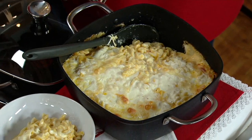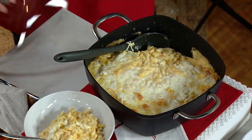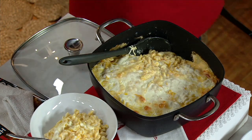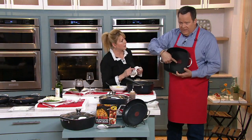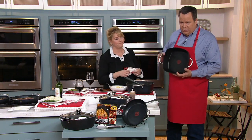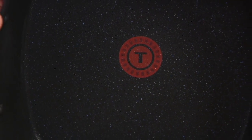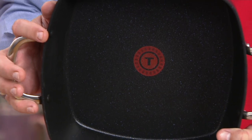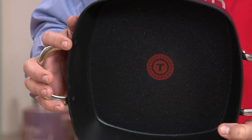We've got ThermoSpot technology. T-fal has been around for over 60 years — they are the number one selling brand of cookware in the world. We created the very first nonstick frying pan. This is the ThermoSpot — the T in the middle. You see that little circle with the little black hash marks? When this pan gets up to temperature, the hash marks disappear and the circle becomes solid. When it becomes solid, that pan is screaming hot and ready to sear your food. This is nonstick, customer top-rated.